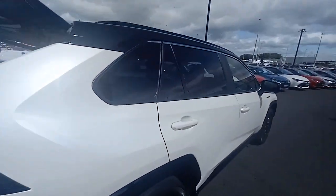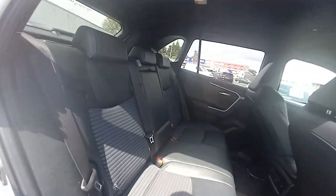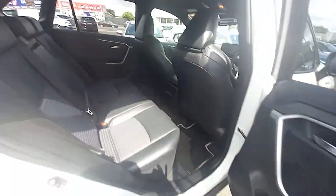Inside, it's a half-leather interior with blue stitching. You have ISOFIX points on the outer seats, air vents for rear seat passengers, two power supplies for rear seat passengers, and the centre armrest has cup holders.